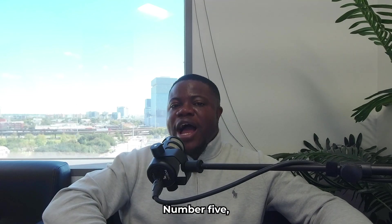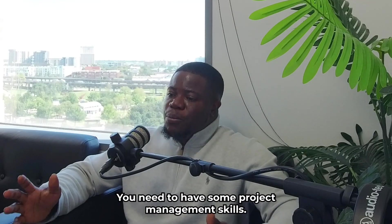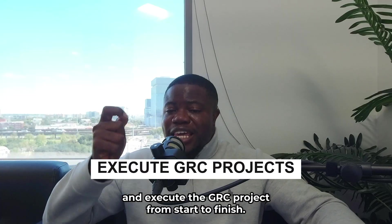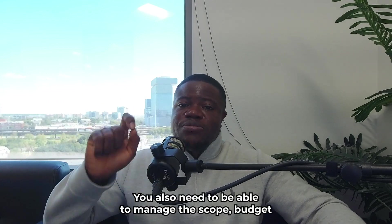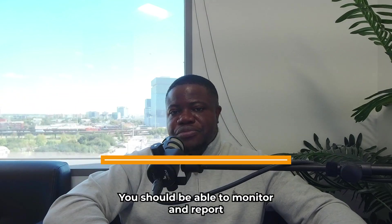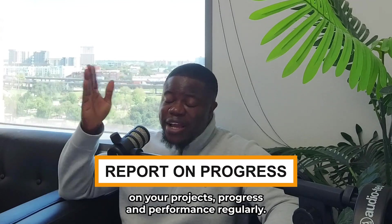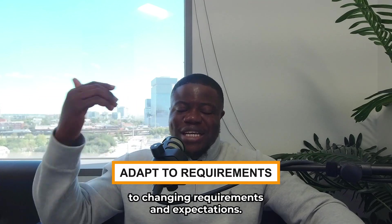Number five, which is very important, is project management skills. As a GRC Consultant, you need to have project management skills. You need to be able to plan, organize, and execute GRC projects from start to finish. You also need to be able to manage the scope, budget, timeline, and quality of the project deliverables. You should be able to monitor and report on project progress and performance regularly, and adapt to changing requirements and expectations.